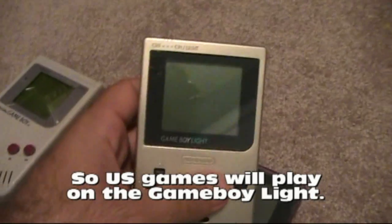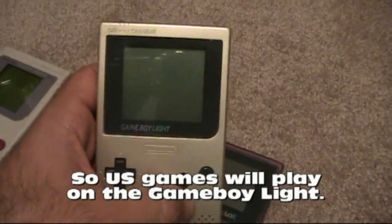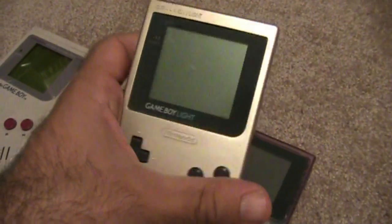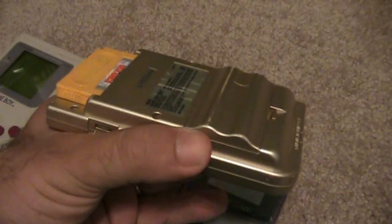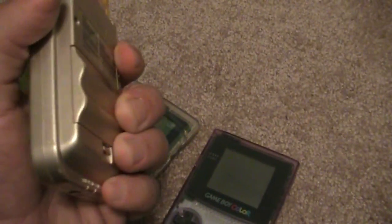Of course you've got the SP and the Game Boy Advance and stuff — I have those and I'll show you later. But this is probably the most rare of them all. It takes two AA batteries, which is kind of weird. It kind of sticks out, but it works out with a nice grip.